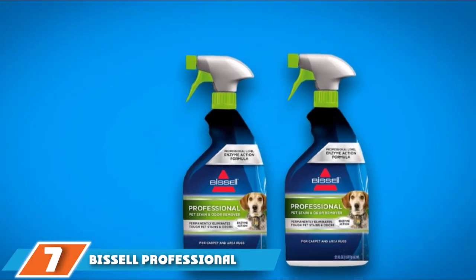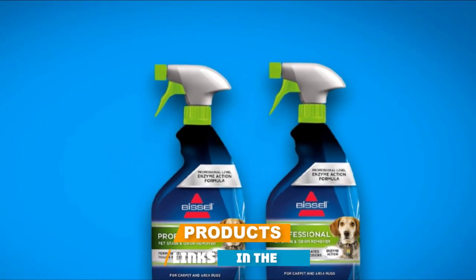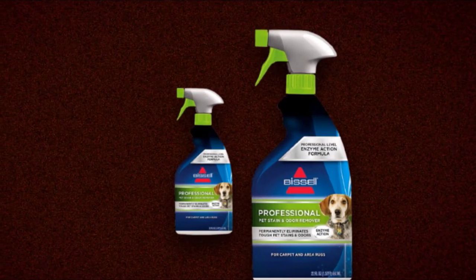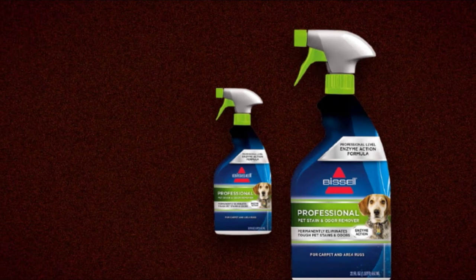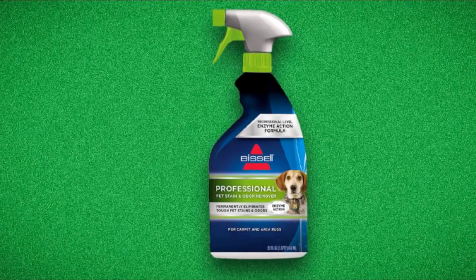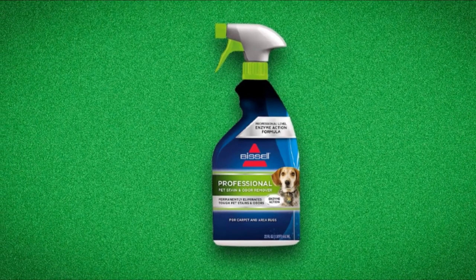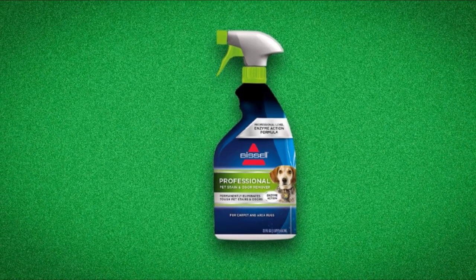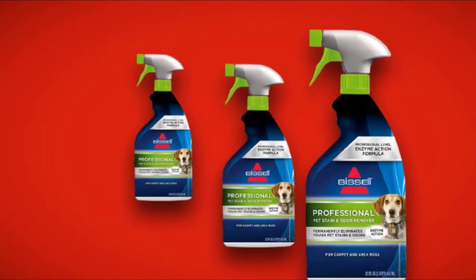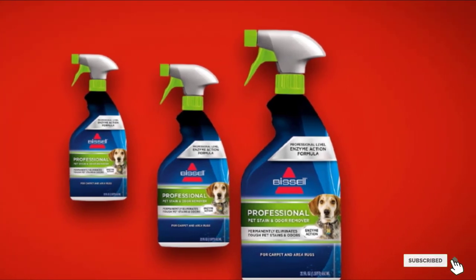Moving on to number seven: Bissell Professional Pet Stain and Odor Remover. This GH Seal Star product has an enzyme-containing formula that tackles stains and the lingering odors that keep pets returning to soil the same spot again and again. But it's not just for pet messes — in testing, it worked just as well on food and drink stains like red wine and tomato sauce. The enzymes are even more effective if you cover the spot with a damp towel and give them up to 12 hours to work. It's perfect for organic or protein stains and can be used on upholstery, mattresses, or in your car.